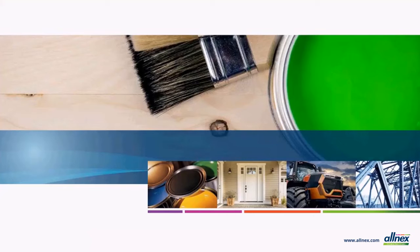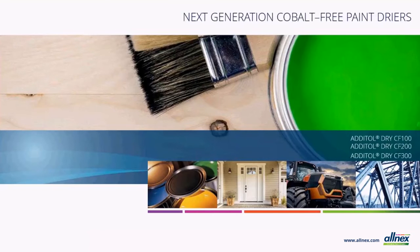Hello, my name is Tim Kittler and welcome to another product introduction by Allnex, the global leader in the supply of industrial resins. I am a global segment lead for Allnex additives and I am excited to be introducing the Addital Dry CF series of cobalt-free dryers.